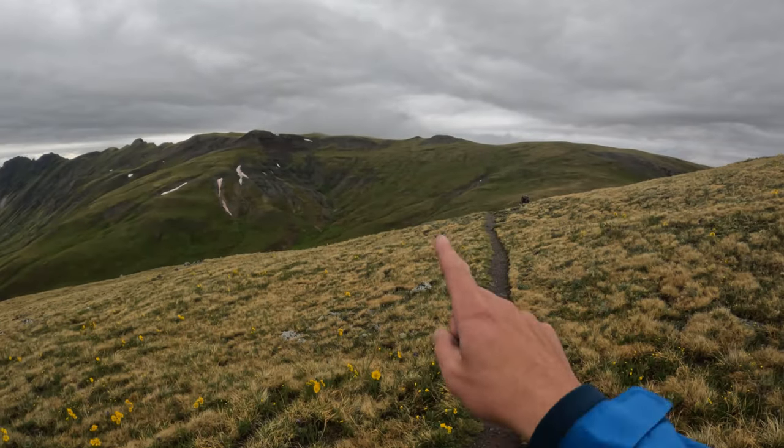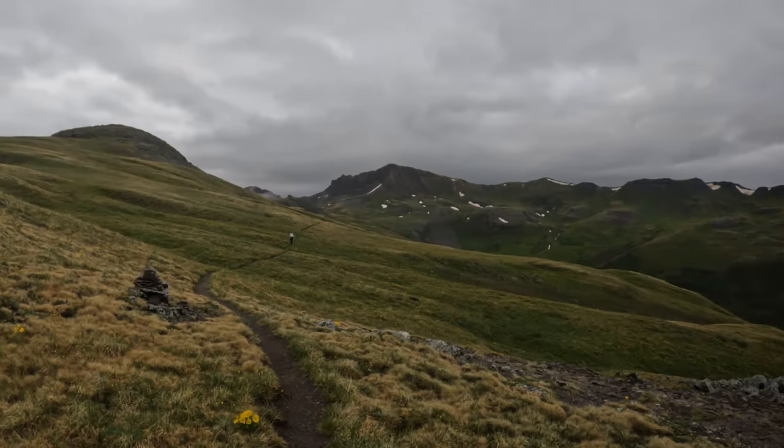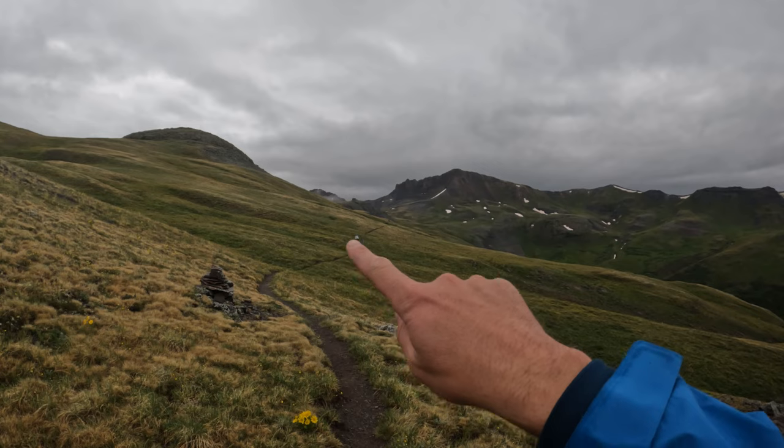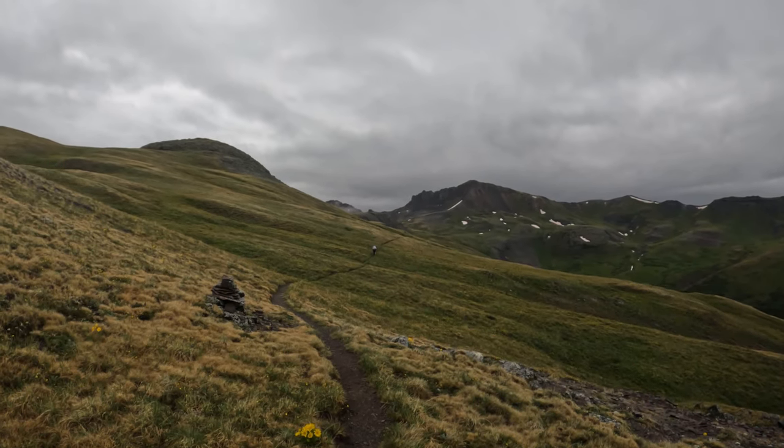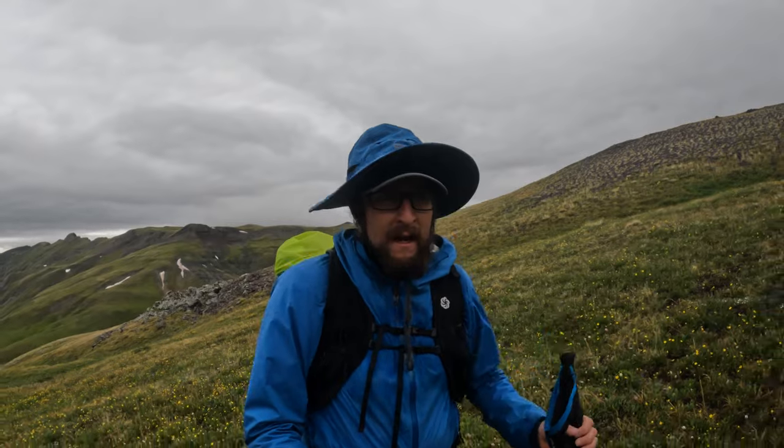Looking back — we dropped in from right about there, switchbacked up here. You can see Jackie and Aria on the trail, and we are going to eventually end at Stony Pass. Even with the bad weather, you are so remote. This is some of the most remote Colorado has to offer, let alone the Colorado Trail. The views are so unique.